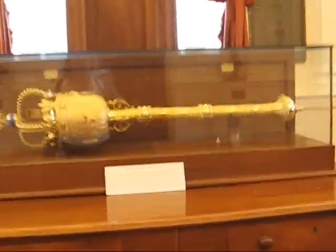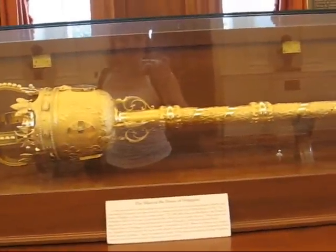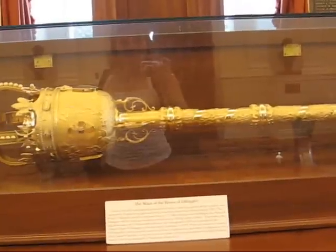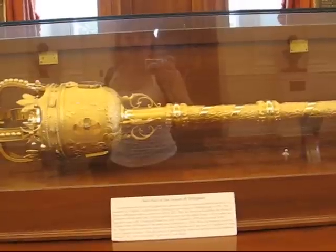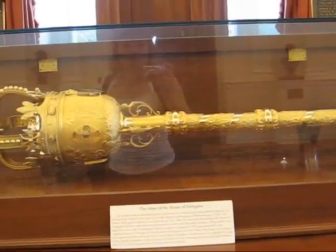Right here is the mace of the House of Delegates, a ceremonial object that symbolizes power and authority. It represents British authority — the mace representing British authority was presented by Virginia's royal governor to the colonial government at Williamsburg in 1700.